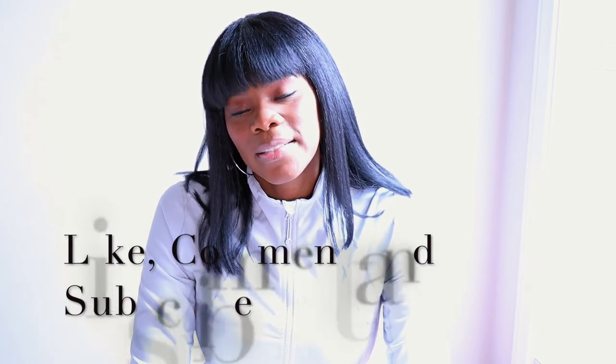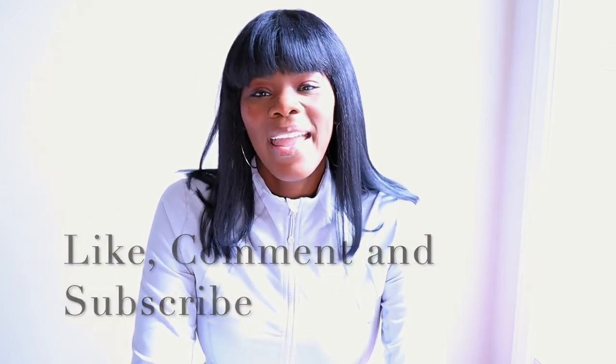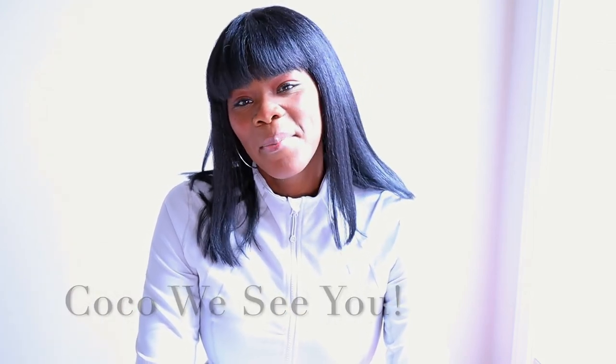That's it guys! If you like videos like this, please comment below. Leave suggestions in the comment box for what you'd like to see. And if you stayed to the end of this video, please comment 'Coco we see you.' I'll see you guys in the next one — bye!